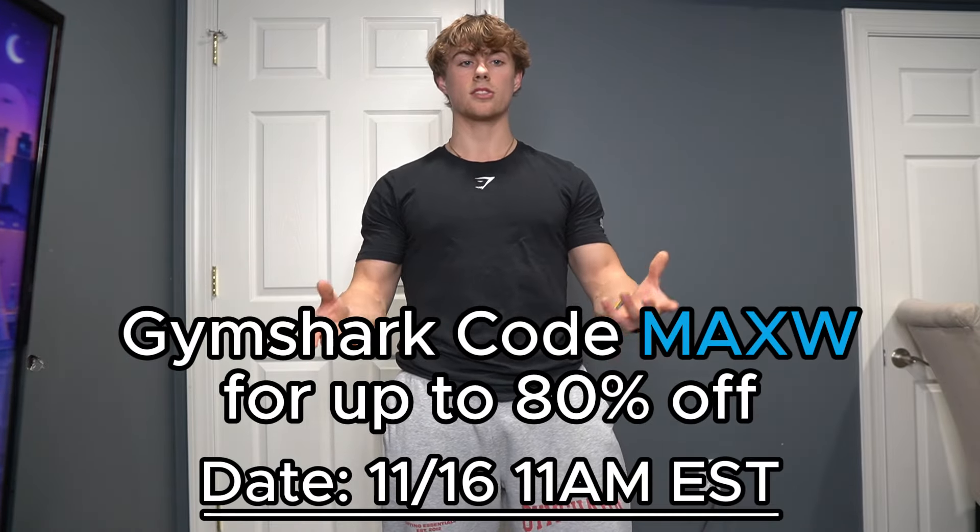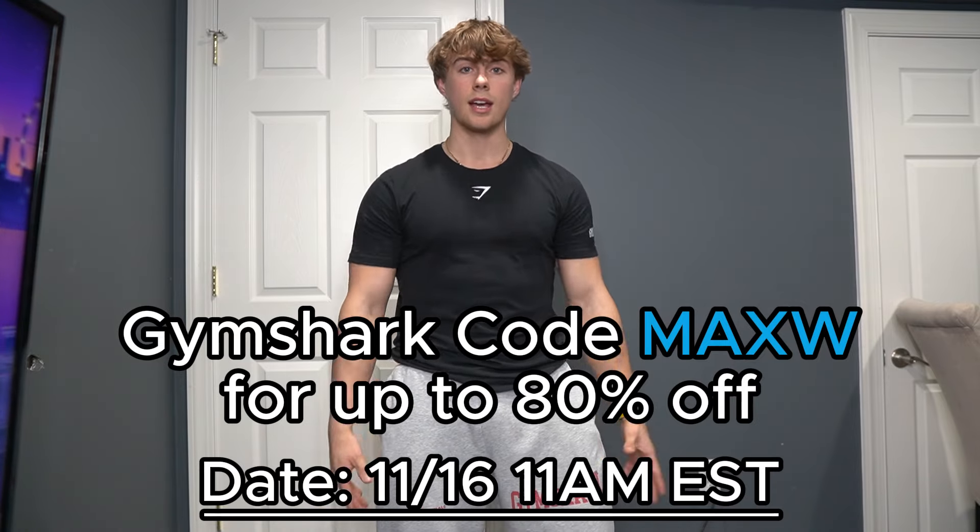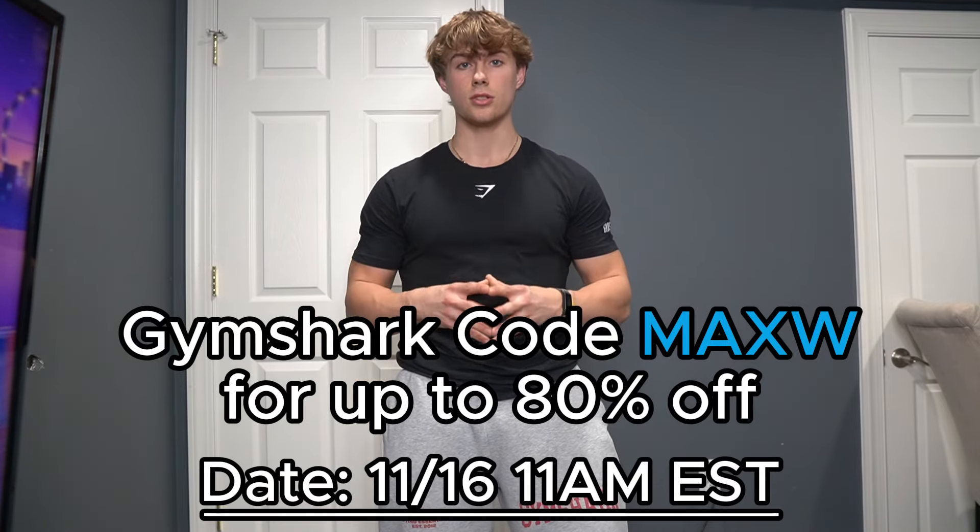That has been the try-on haul! If you want to save money with Gymshark, you can use code MAXW — it will save you up to 80% off this Black Friday. I appreciate anyone who decides to use it to support me. It means the world, and thank you so much for allowing me to have this opportunity. That is the end of the video.